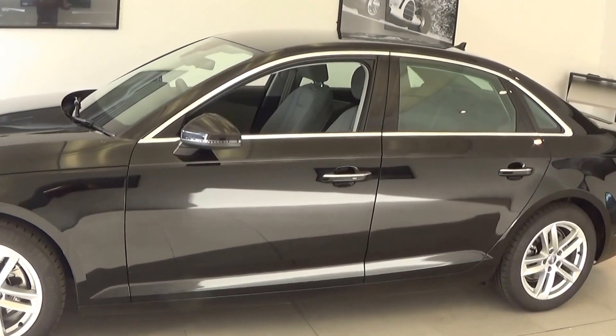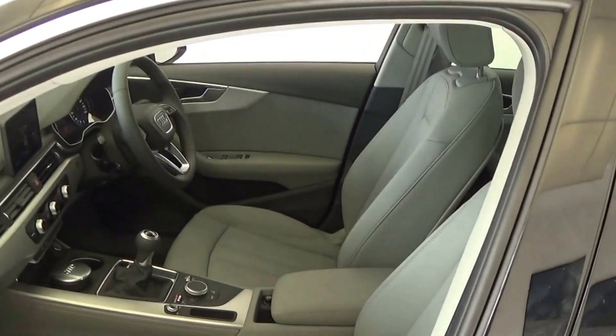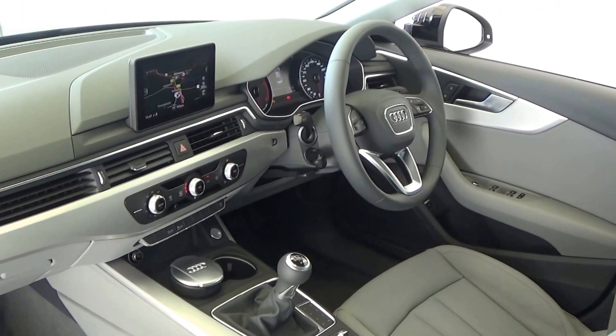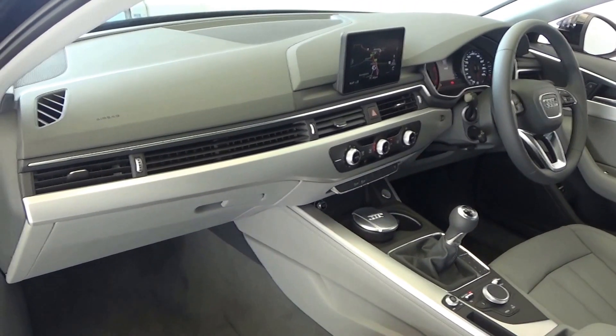Continuing into the front interior, this vehicle is finished in a beautiful rock grey twin leather upholstery. On the seat we have the colour sat nav, as you can see — all standard. Note the new Audi A4 dash — absolutely stunning.